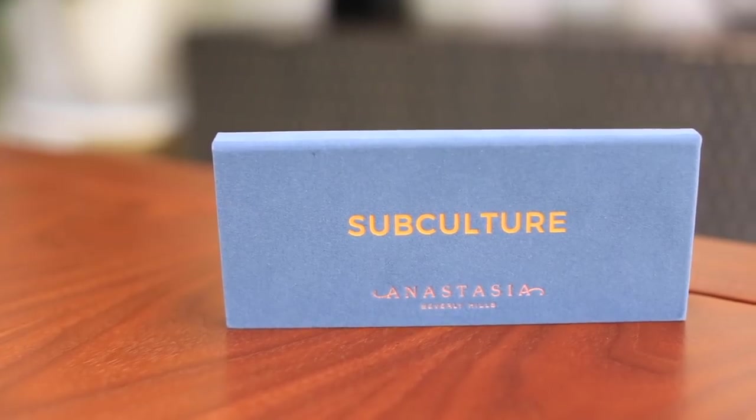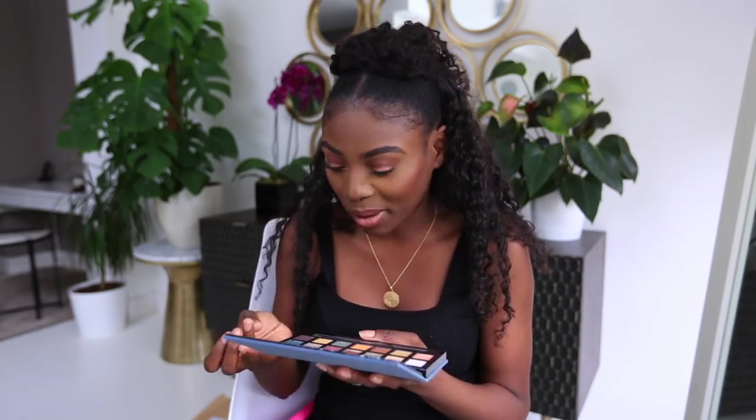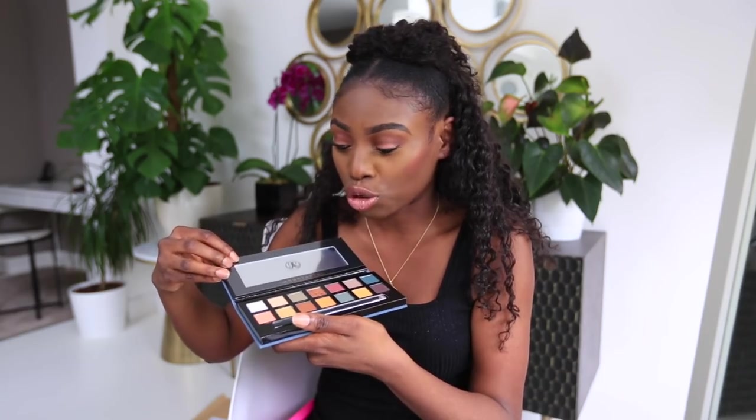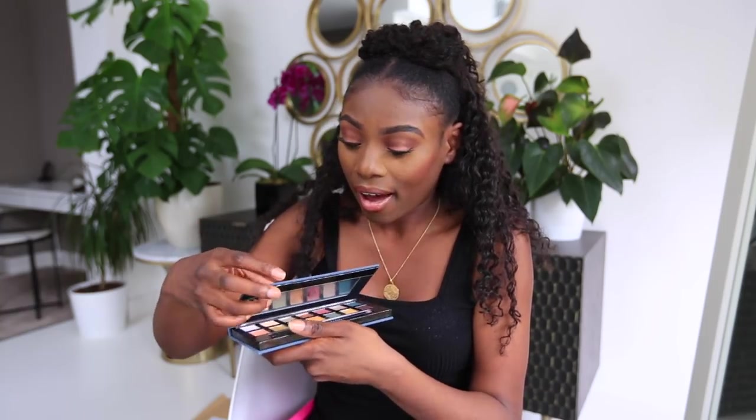I still wanted the Subculture palette even after seeing all the drama. The packaging looks so nice — it looks fire. For those who don't know, this product had a lot of criticism for being subpar — not due to application, there was something off about the palette itself. I think you have to try it yourself, and from what I've seen you have to be extremely careful with it. I'm still going to try it. I also didn't see anyone else show this — I hope it's a new version.